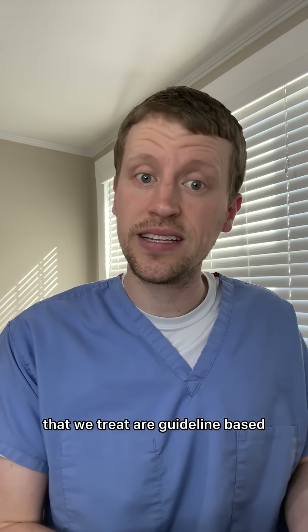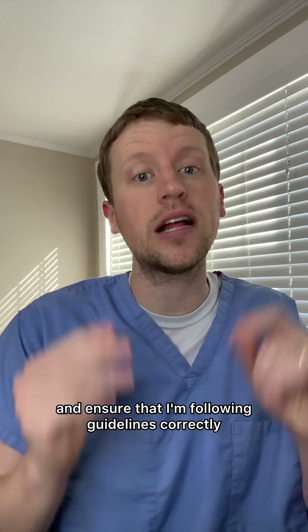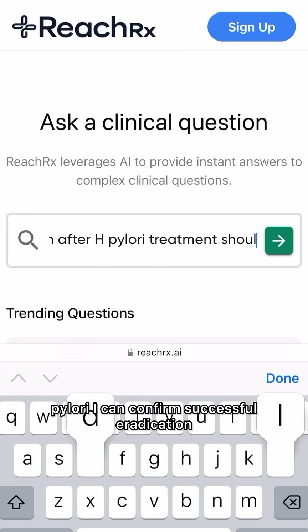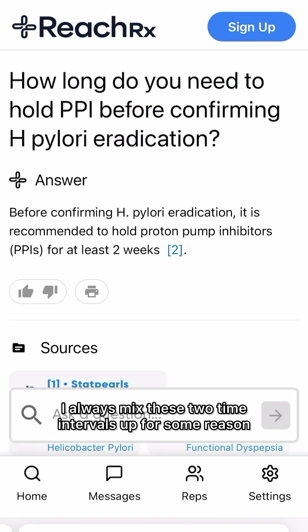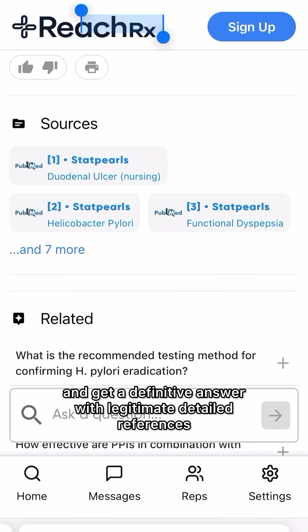As a GI doctor, many of the diseases that we treat are guideline-based, so I can use ReachRx to keep me informed and ensure that I'm following guidelines correctly. If I need to double-check how soon after treatment of H. pylori I can confirm successful eradication of the infection, or how long a patient needs to hold their PPI before we confirm eradication — I always mix these two time intervals up — I can quickly search and get a definitive answer with legitimate, detailed references.